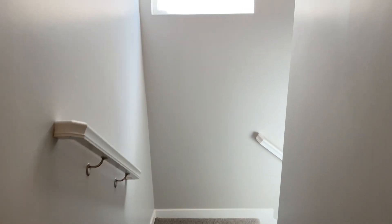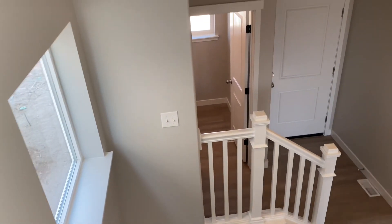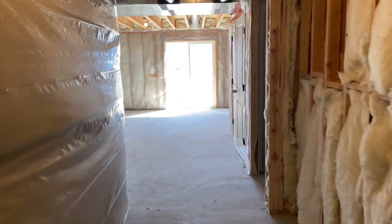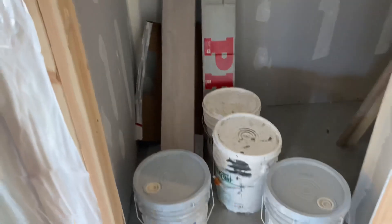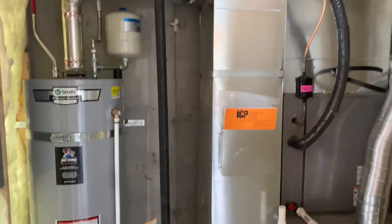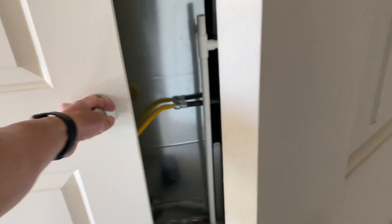Now we're going to race downstairs and show you the basement. On this particular home site, this house comes with a walkout basement because the yard naturally slopes off to the rear. Because the stairs bend on the main floor, they bend in the basement too. Straight ahead you see an area you could use for a storage closet. Coming around the corner you can see the walkout basement, which is awesome. You've got storage under the stairs that goes back all the way there. The builder leaves extra floor planks and paint for the home buyers. And right in this little closet here you have your furnace and your water heater.